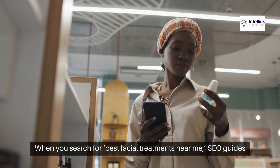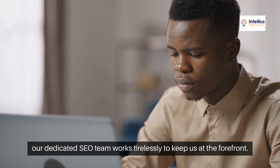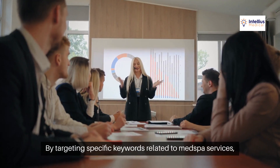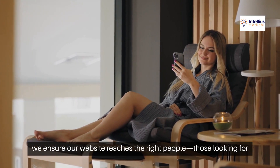When you search for 'best facial treatments near me,' SEO guides that search towards us. At Intellius Medical, our dedicated SEO team works tirelessly to keep us at the forefront. By targeting specific keywords related to med spa services, we ensure our website reaches the right people.